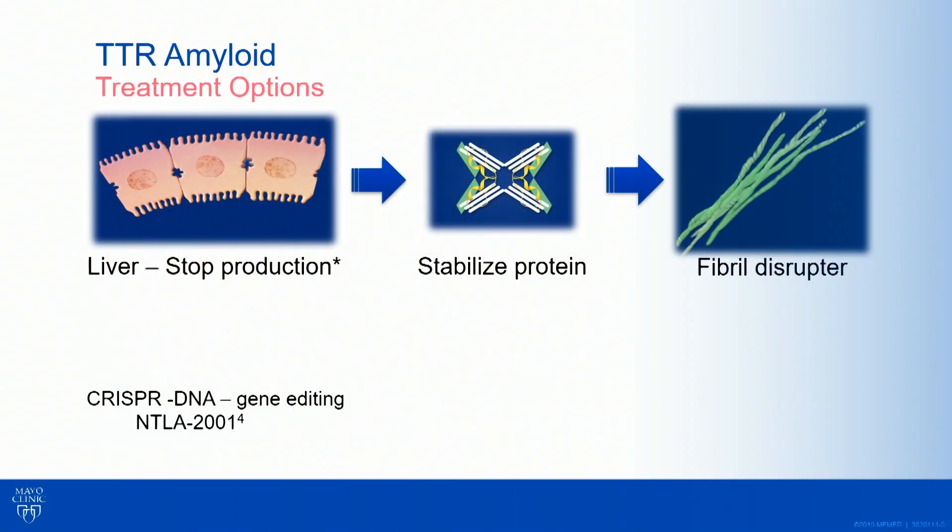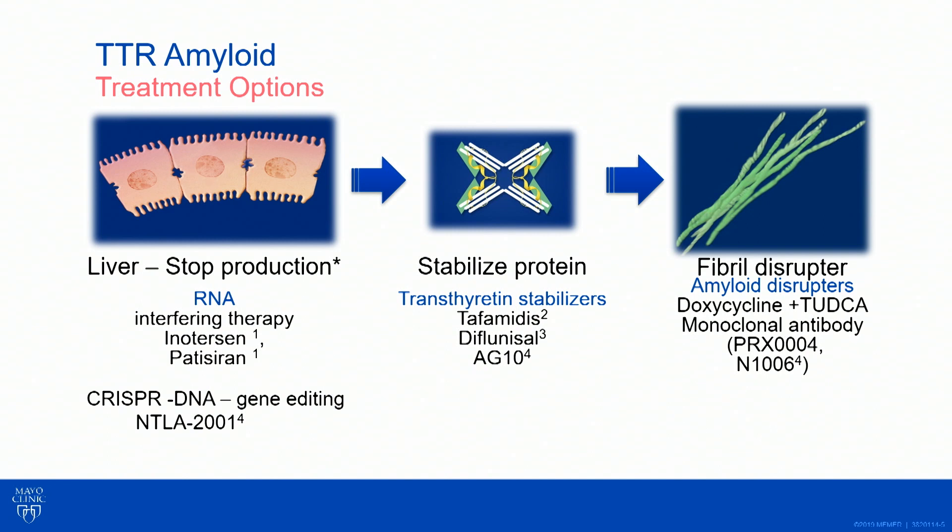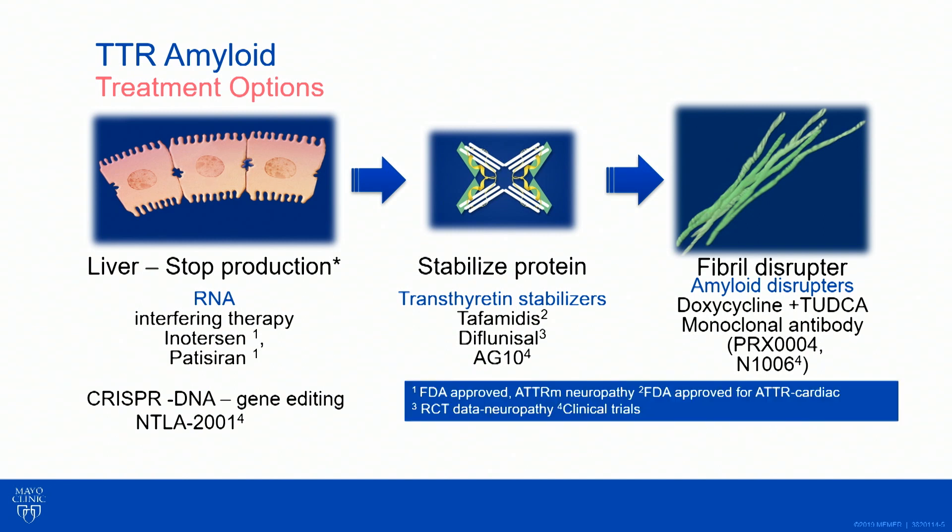As we talk about these drugs, we have a site of action at the liver, we can have stabilizer drugs that act at the level of the actual protein, and we can talk about fibril disruptors or degraders. I've listed some of the names of the medications and whether they're in clinical trials or approved for use.